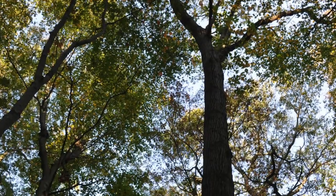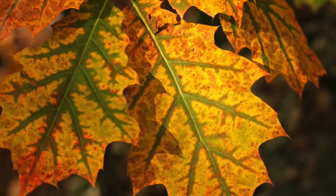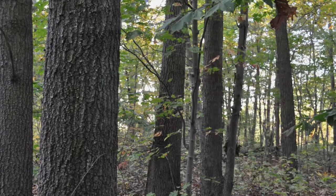Here we have the oak tree. It has a rigid bark with leaves that are pointed lobes. It's a deciduous tree that produces beautiful colors in the fall. While not edible, it's nice to look at while you munch on your daisies.